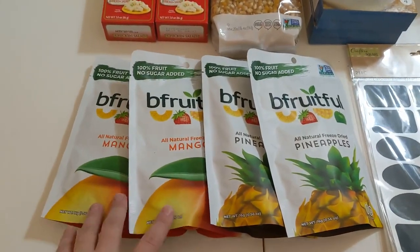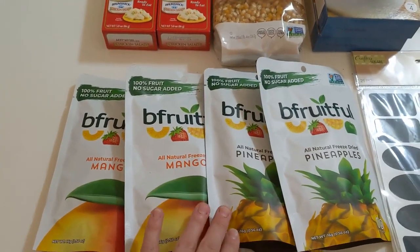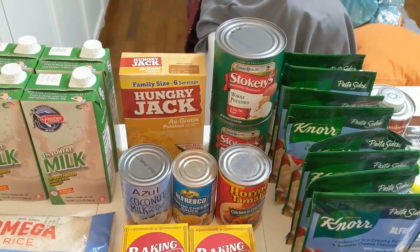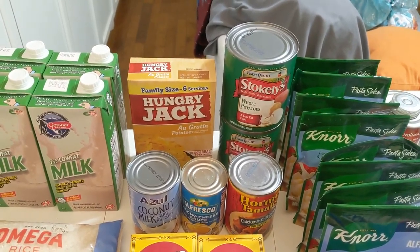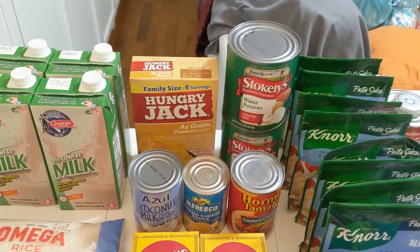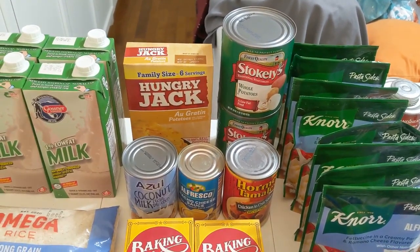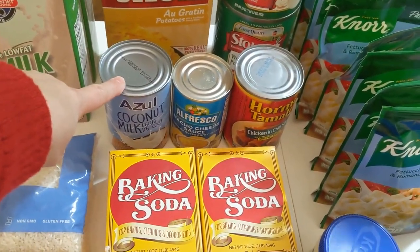I also picked up four more bags of those freeze-dried fruit — my son really likes these, though I may put them in my prepper pantry. Got some Hungry Jack au gratin potatoes — I was looking for things to pair with my canned meats. Canned ham with au gratin potatoes is an awesome quick prepper pantry meal. I also got a couple of large cans of whole potatoes, which actually make a pretty good mashed potato. And I picked up some coconut milk to make curries with all the rice we have on hand.